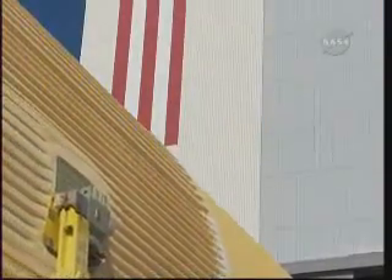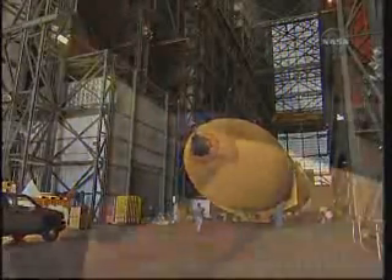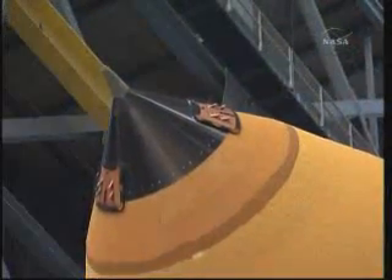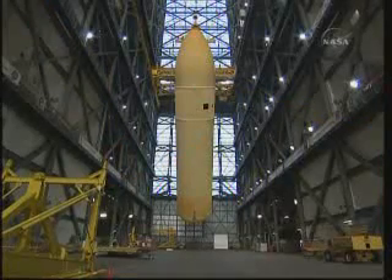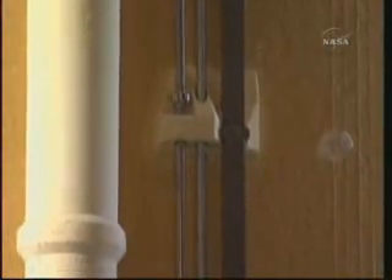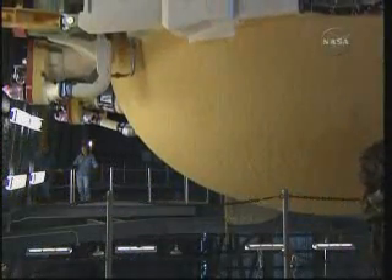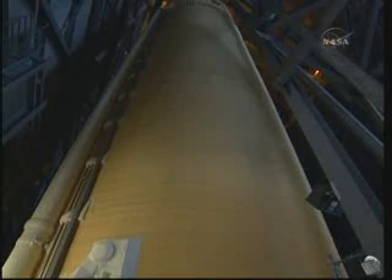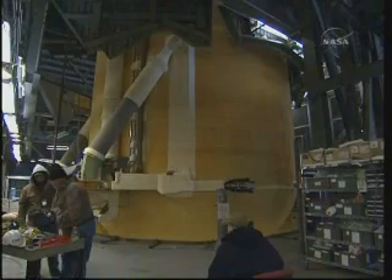The outside of the tank is covered in polyurethane foam that protects it from extreme temperature variations. Once in the Vehicle Assembly Building, we begin the slow and careful process of lifting the external tank into the vertical position and placing it in the checkout cell. The empty external tank weighs approximately 58,000 pounds and is lifted by massive overhead cranes. When fully loaded, the external tank weighs roughly 1.65 million pounds with liquid hydrogen and oxygen.